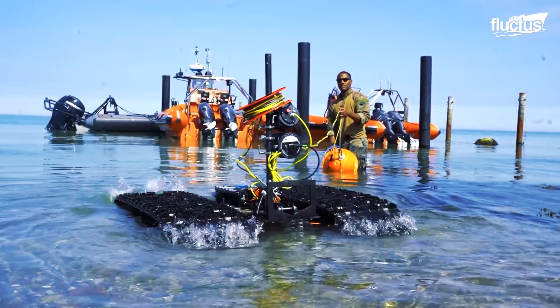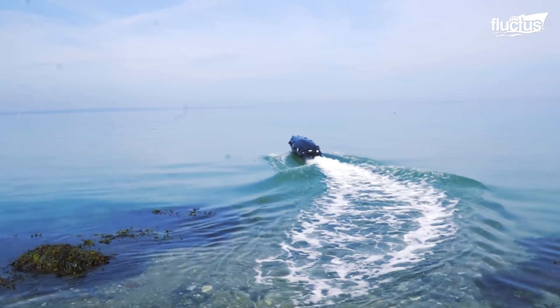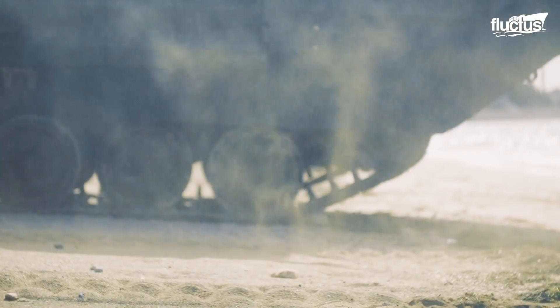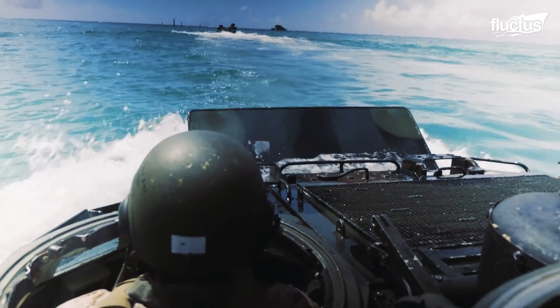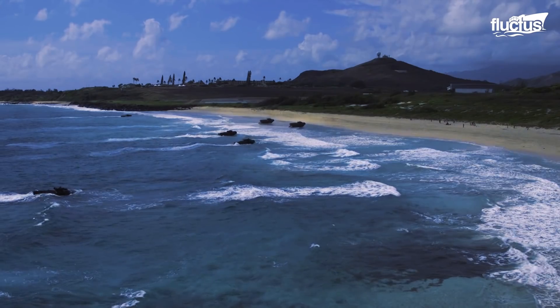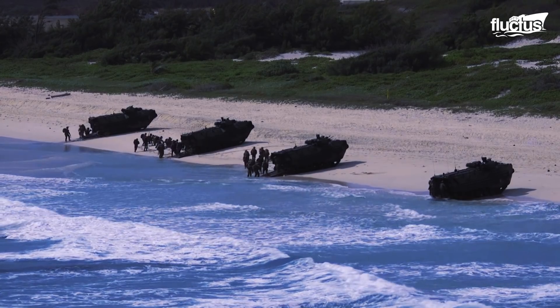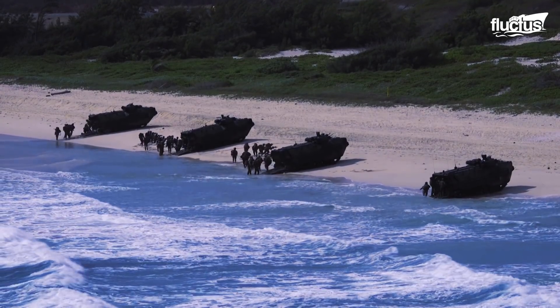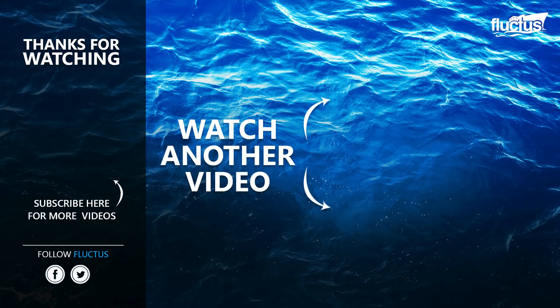Advancements in maritime technology have brought many solutions in the area of marine warfare. These modern amphibious vehicles have become indispensable in all amphibious assaults, as they help bring landing grounds closer to mission spots. That's the end of this video. I hope you enjoyed it. Make sure to subscribe to this channel so you don't miss any of our new content. See you next time.